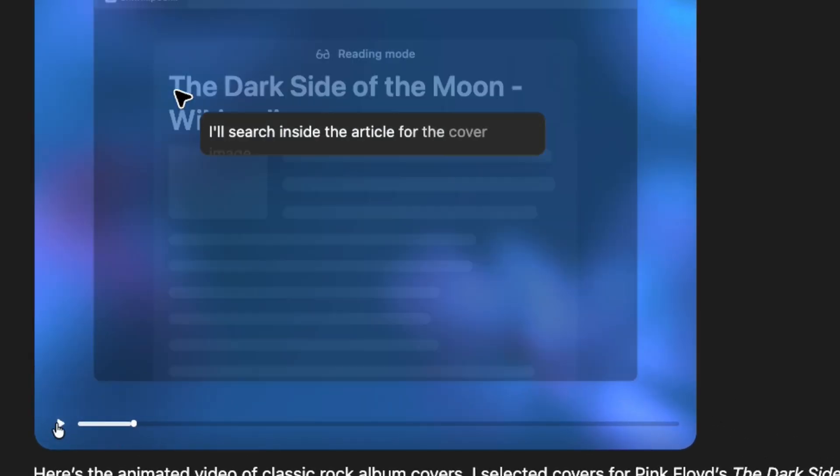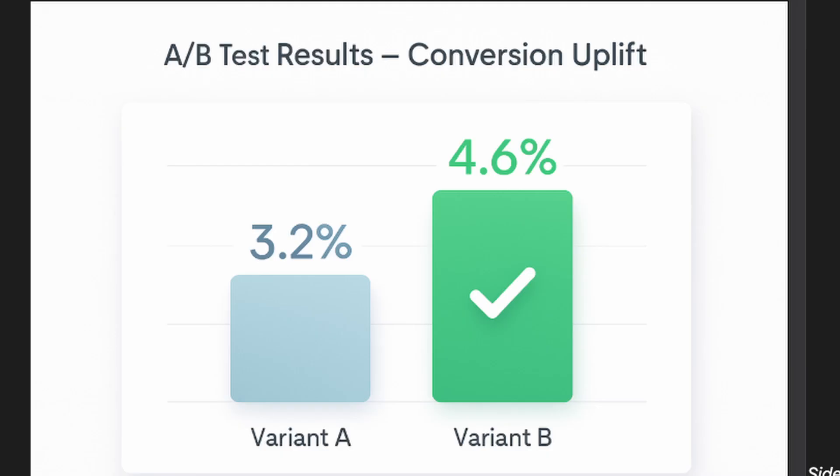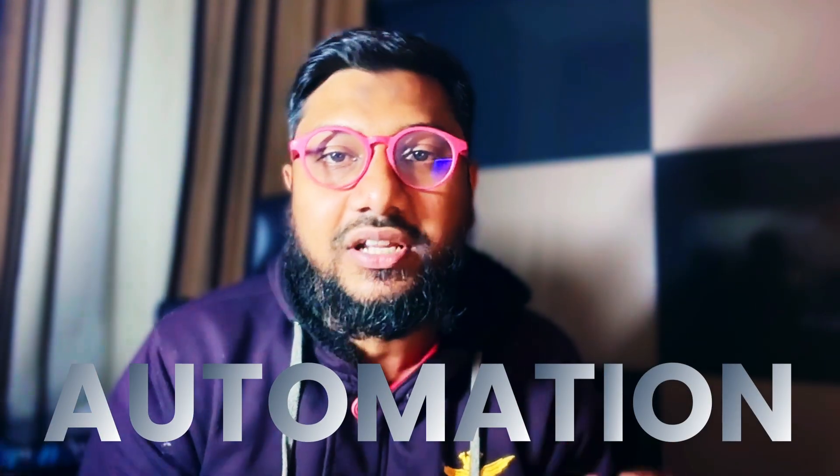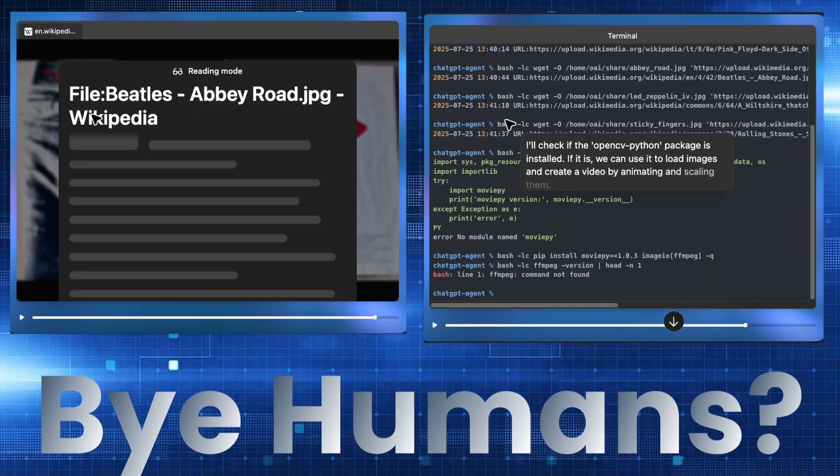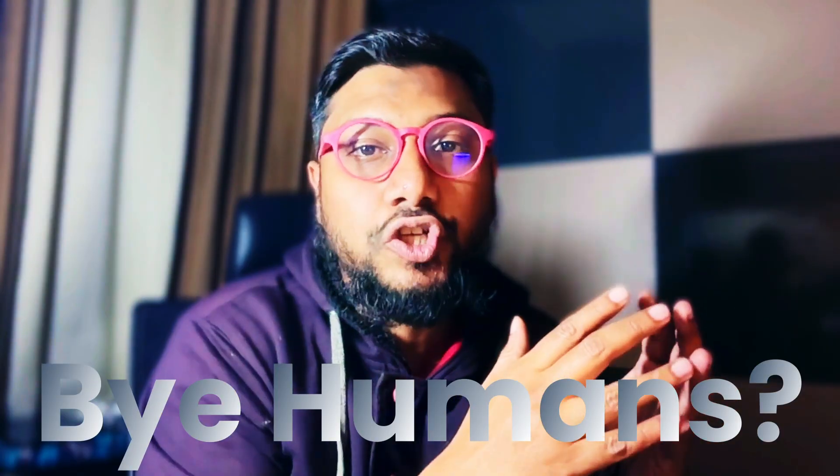In this video we're going to compare ChatGPT agent with Manus AI on different tasks that have real-world usage. All these tasks require some kind of automation and they involve internet browsing, bash, and some sort of tool usage. The idea is: can we rely on these agents to replace humans to do the actual work?